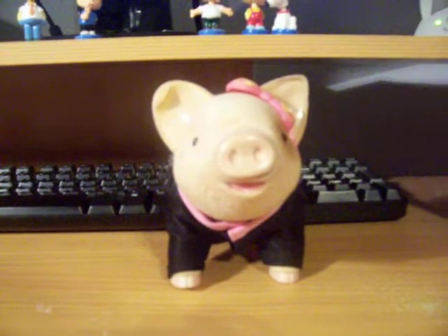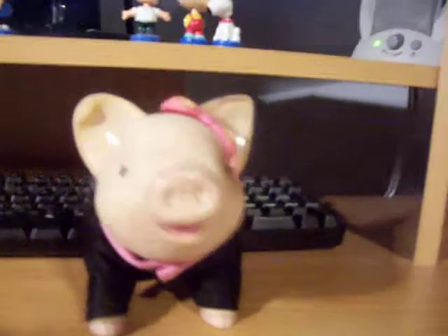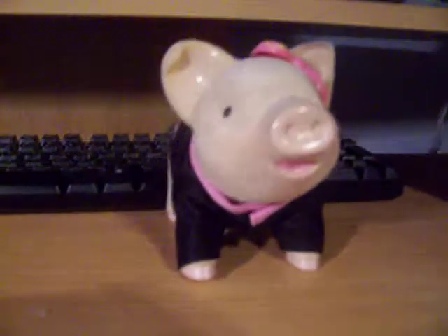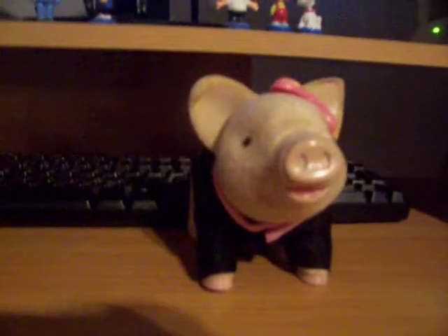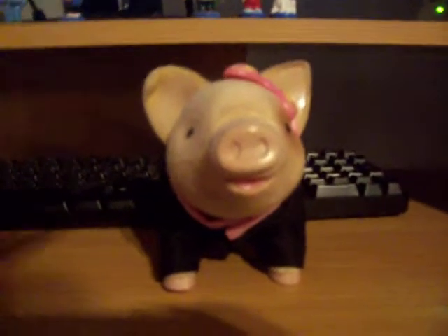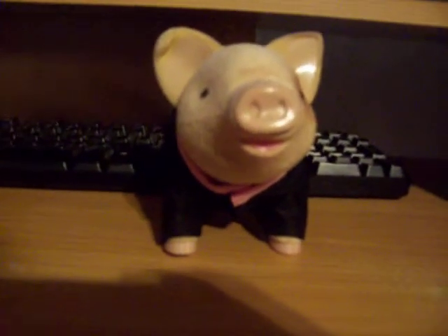Hi guys, today I'm going to talk to you about my teacup piggy Goldie. She was really hard to find but I got her for Christmas because I wanted a teacup piggy really badly. Today I'm going to talk to you about her bow, the outfits, her teacup, and her accessory.